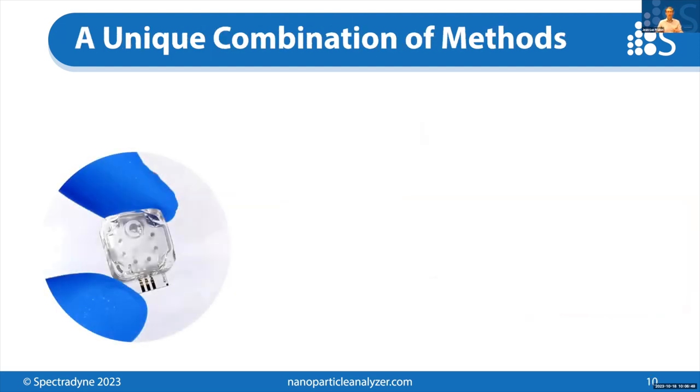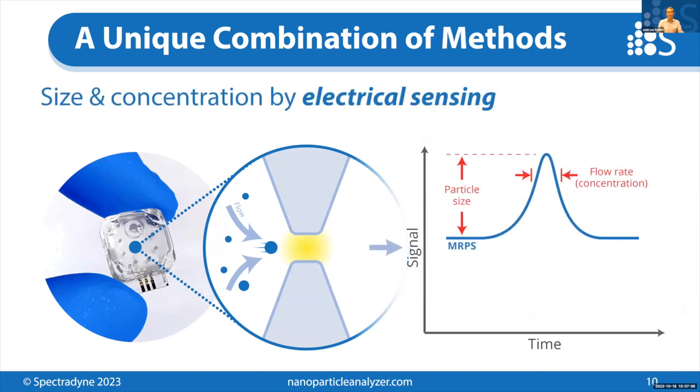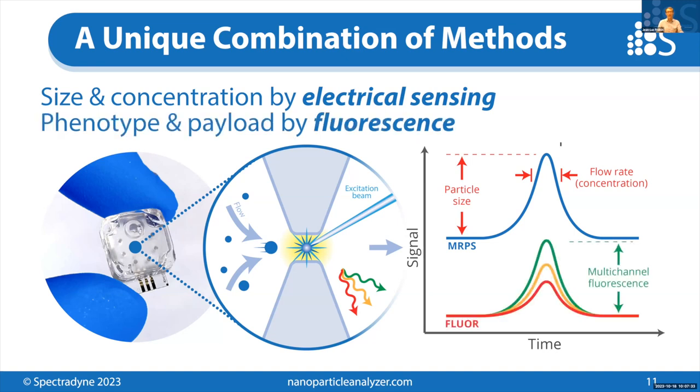The way it works is by combining two different orthogonal methods in a single measurement. The magic happens inside this microfluidic cartridge. The sample is flowed through a bottleneck in the fluid channel, so the particles flow through one at a time. Every time a particle goes through, we measure its size and concentration electrically — this is not a light scattering technique. In the Arc Particle Analyzer, we're also exciting each particle with an excitation laser simultaneously and measuring the fluorescent light emitted, detecting fluorescence in up to three optical channels for every particle.